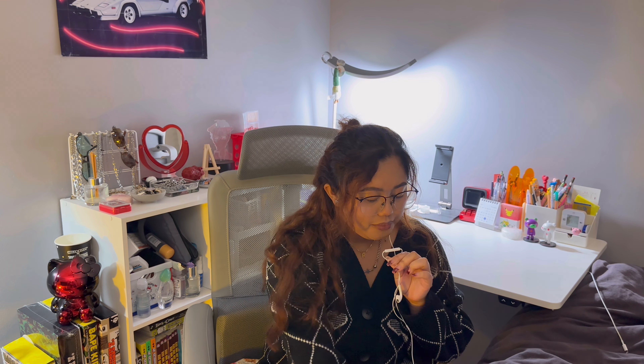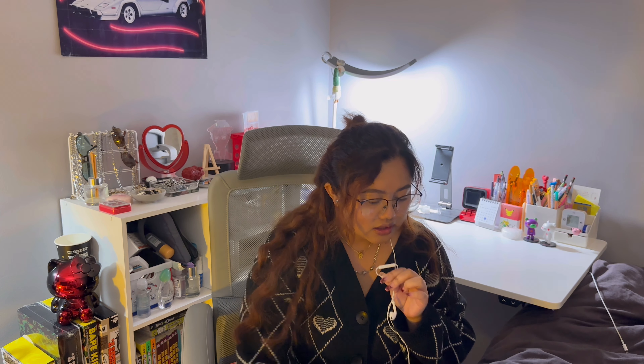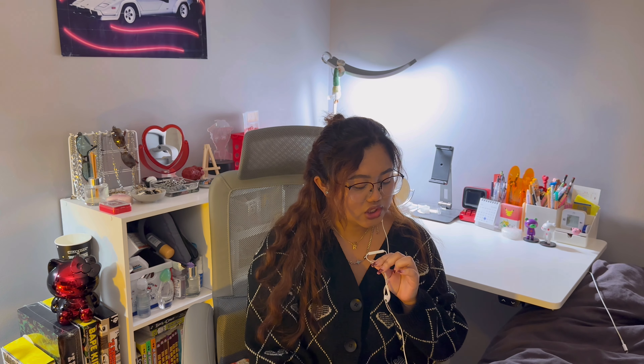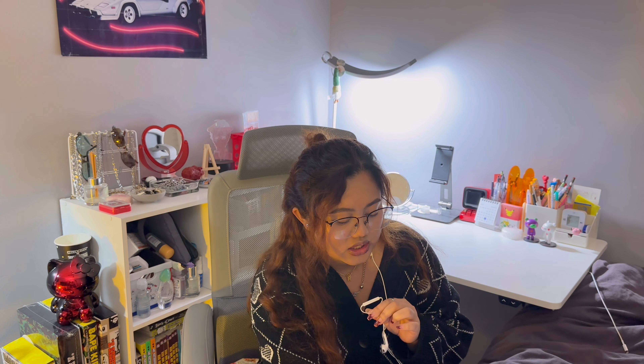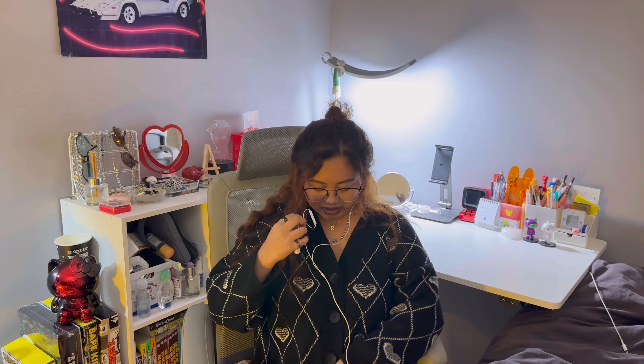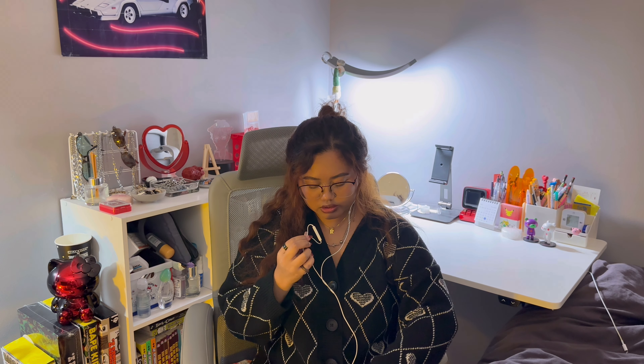I got it in black — it's actually the only color they're selling. It comes in small to extra large, and I got the extra large size. This is how it looks on: it's a deep V-neck, and it has 5 buttons going down which are all usable buttons — not just decorative.